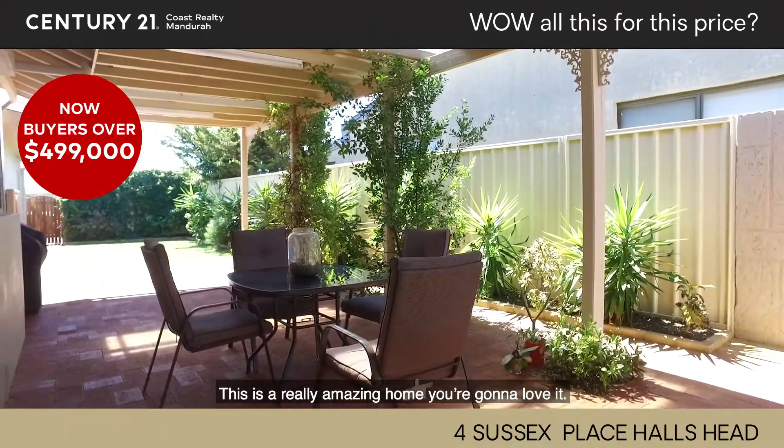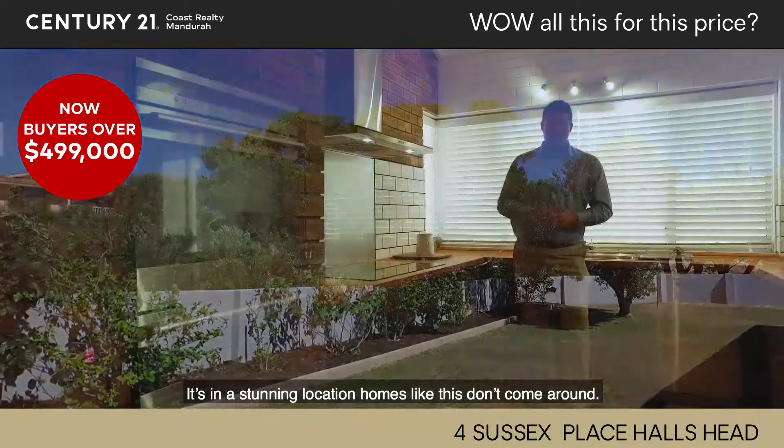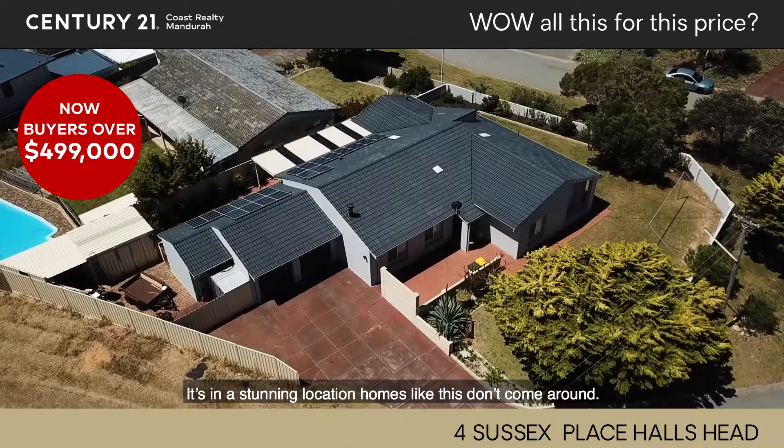This is a really amazing home, you're gonna love it. It's in a stunning location — it really is. Homes like this just don't come around. Give me a call.